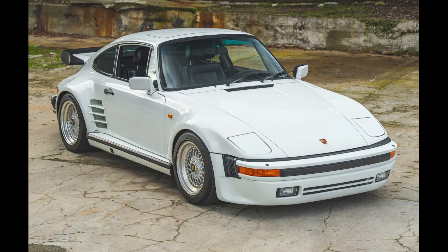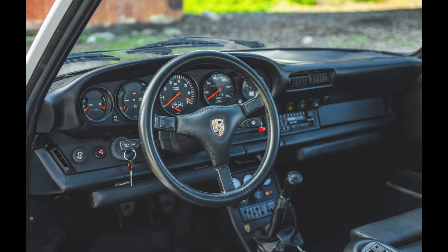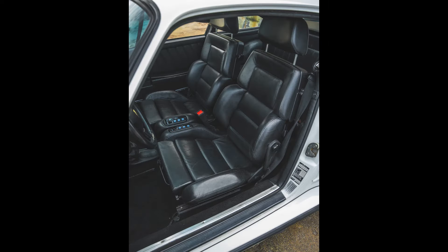A Grand Prix White, 31-years-owned 1984 911 Turbo Special Wishes Slant Nose Coupe with 83,000 miles sold for $151,111. With a few mods on top of the special mods, this was likely a fair sale.